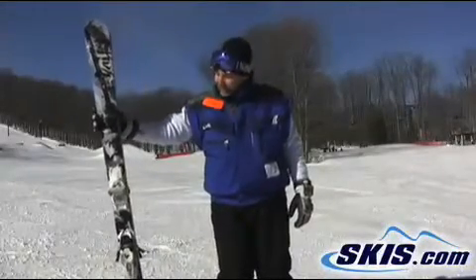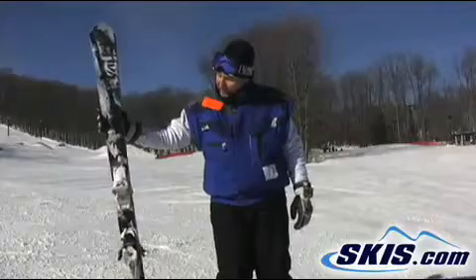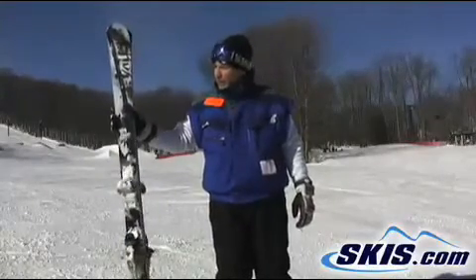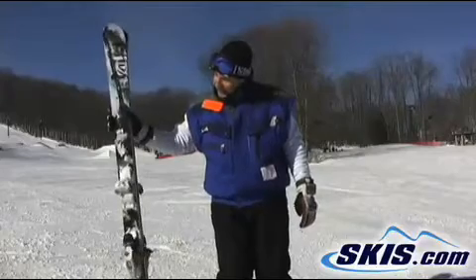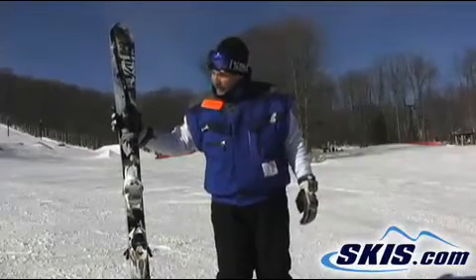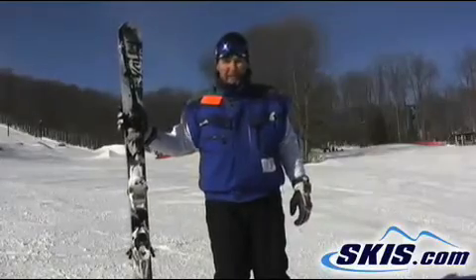This is Tim, just got off the Volkl Kendo, skiing it in a 177. Pretty stable for a wide ski. It's obviously going to work a little better in some softer snow. It's got a great GS construction so it holds really well on edge. I would give it a good 4 out of 5 stars. Really fun ski.